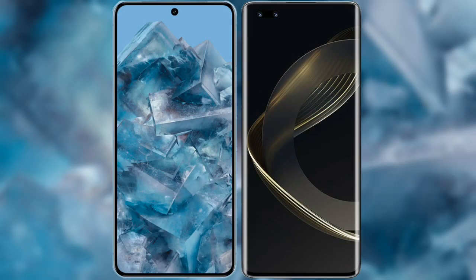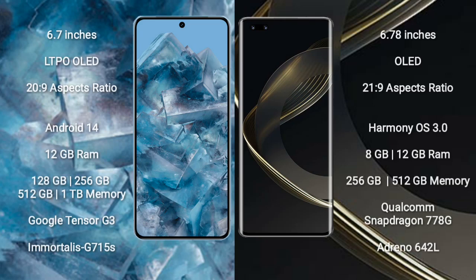I will compare the new Google Pixel 8 Pro with Huawei Nova 11 Pro. Google Pixel 8 Pro comes with a 6.7-inch LTPO OLED display and an aspect ratio of 20:9. Huawei Nova 11 Pro comes with a 6.78-inch OLED display and an aspect ratio of 21:9.